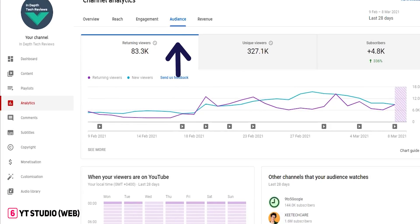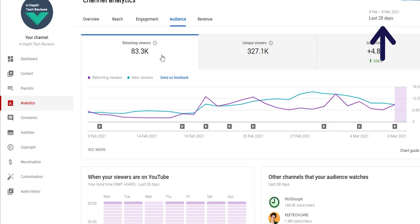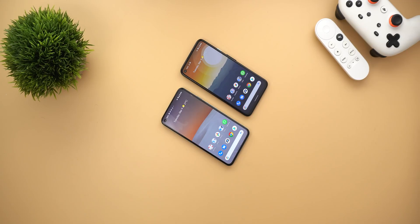Next, YouTube Studio on the web — if you are a content creator, when you go to Analytics and then jump to the Audience tab, you will now see a new metric called 'Returning Viewers.' This metric lets you know how many views you got from returning viewers versus new viewers in a specific period of time that you can change from the top right corner.